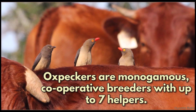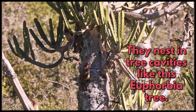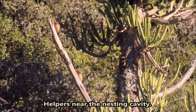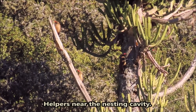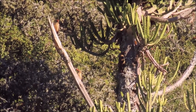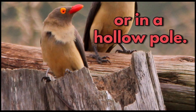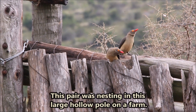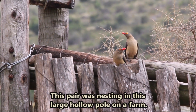Oxpeckers are monogamous cooperative breeders with up to seven helpers. They nest in tree cavities like this euphorbia tree. Helpers near the nesting cavity entrance, or even a hollow pole.